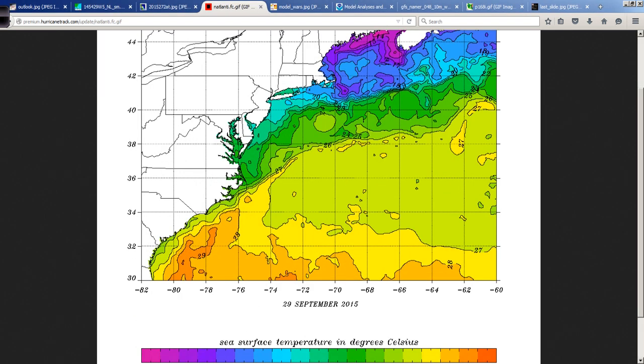Looking at actual sea surface temperatures — another fantastic product showing what's going on out there in good detail — 26 degrees Celsius and higher is roughly 80 degrees Fahrenheit. That line, which we call an isotherm or a line of equal temperature, runs right up against the Carolina coast. Offshore we have 28 degrees Celsius, and then 29 degrees Celsius farther south and west, representing water temperatures in the low 80s.